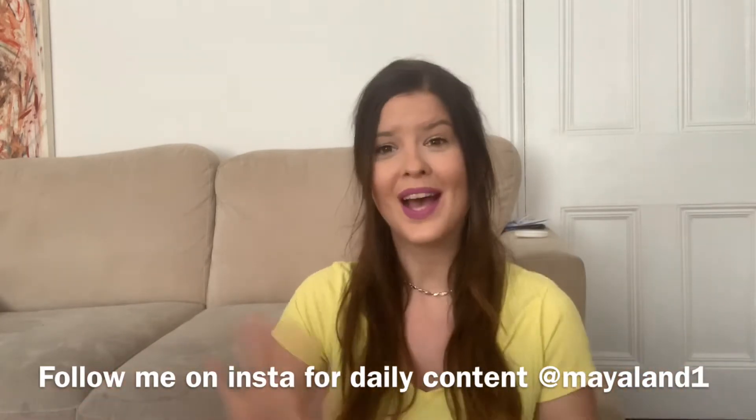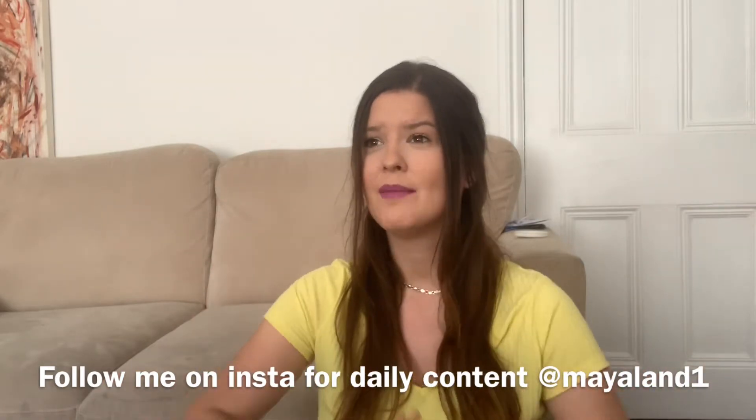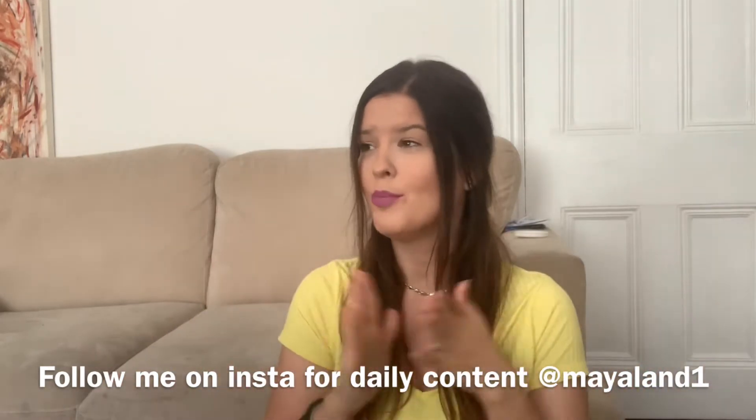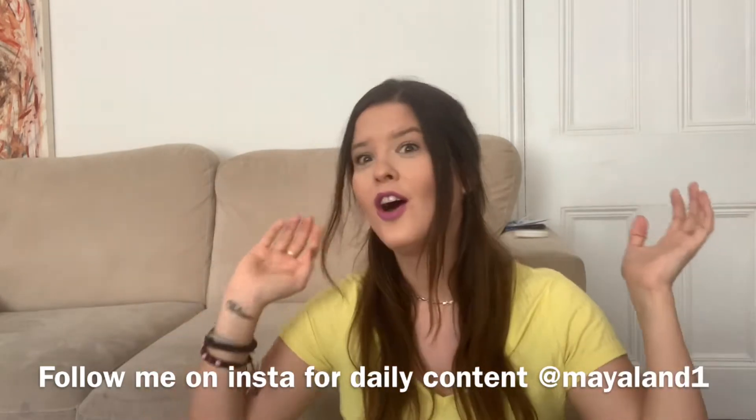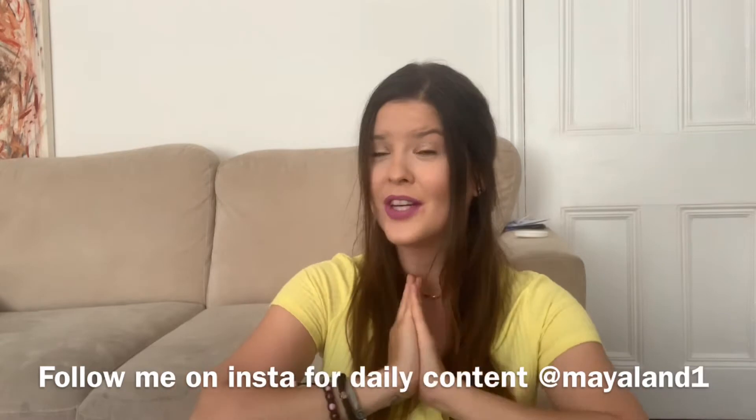If you're new to my channel, hi, my name is Maya and I'm a first time mum to baby Noah. I make all sorts of videos like lifestyle, beauty, fashion, vlogs — all sorts of stuff. So don't forget to subscribe if you like this type of content. Thank you so much for watching this video and I hope you enjoy. So let's get on with the haul.